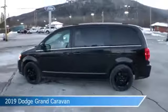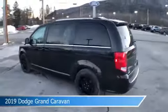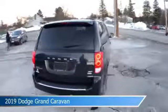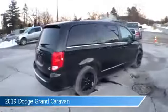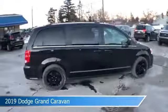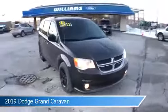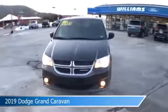Take a look at this 2019 Dodge Grand Caravan. Equipped with an automatic transmission in black onyx crystal pearl coat, this car comes with some great features including anti-lock brakes, power door locks, audio controls on steering wheel, auxiliary input and more. Come in and check it out today.